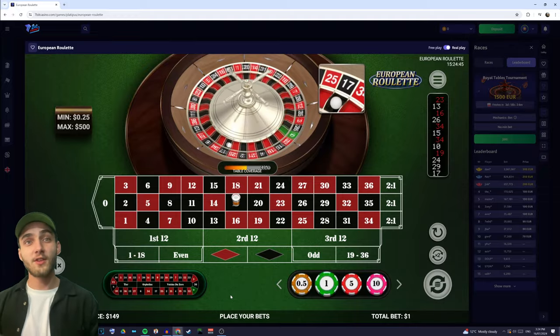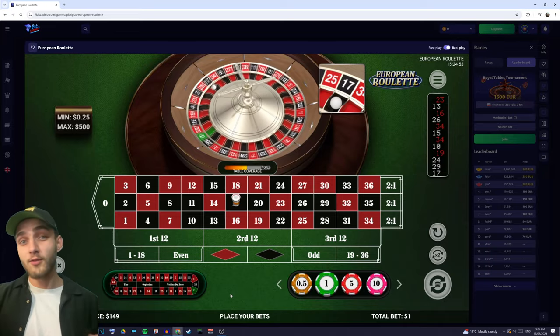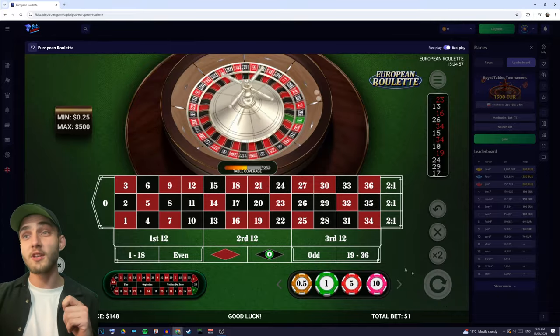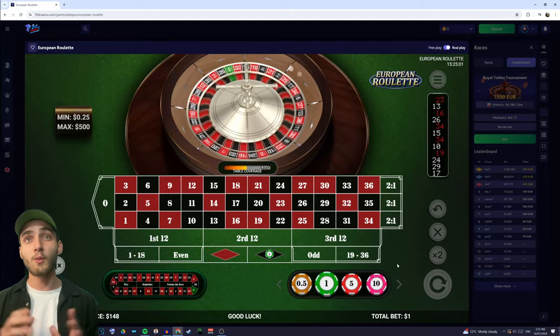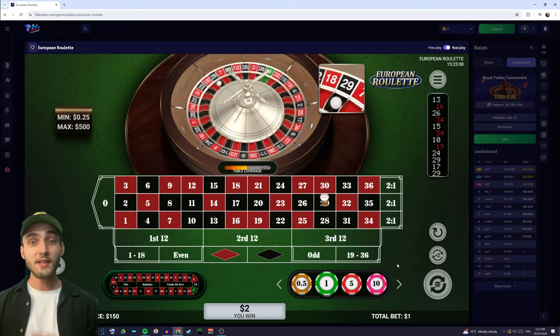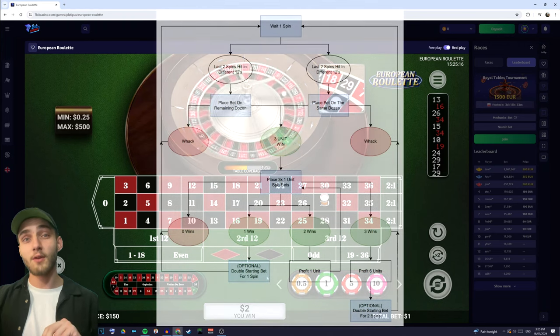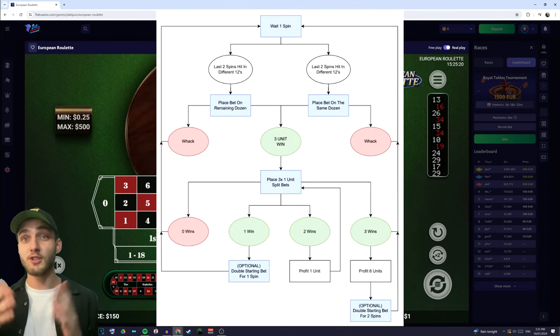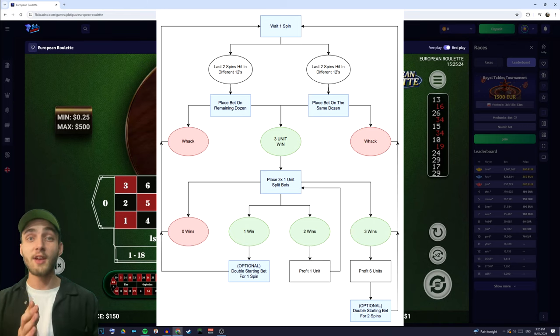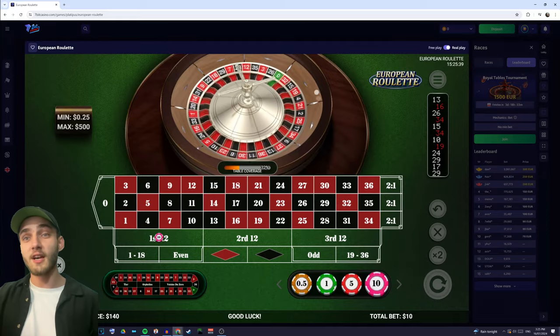We're looking and seeing what thirds hit — we can see that the middle dozen has just hit. Because it's our first spin we're going to continue and watch the next one as well. We've seen the second and third dozen hit. Whenever we place our bet we're looking at those last two spins — we've seen 17 and 19. There are two scenarios: the two hits can fall in two different dozens, which is what happened here, or they can fall in the same dozen. Because the second and third dozens hit, we're going to place our $10 one-unit bet on the first dozen.